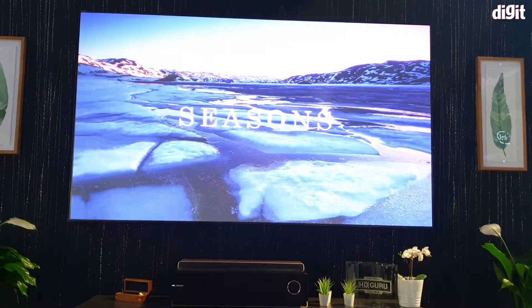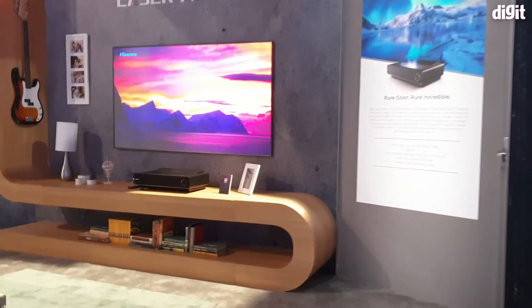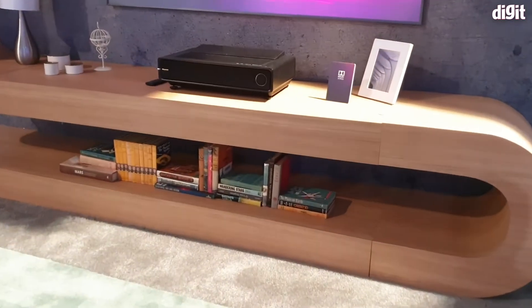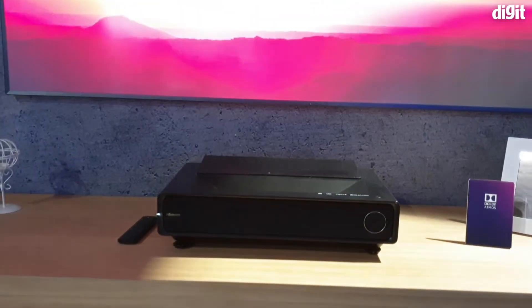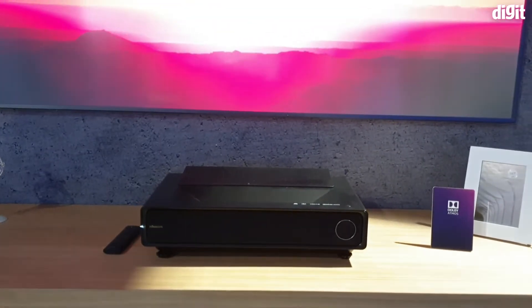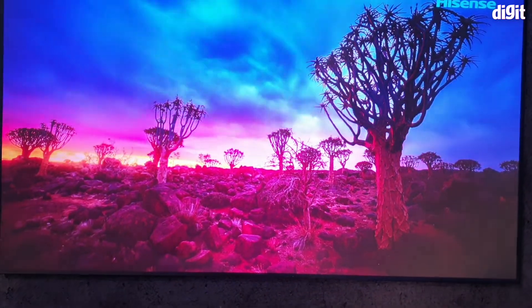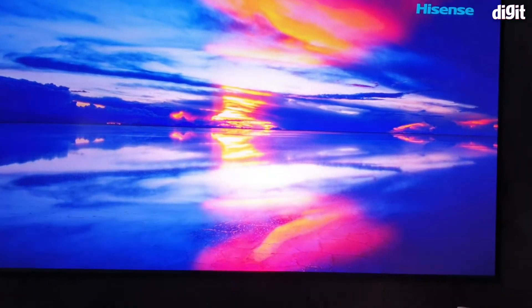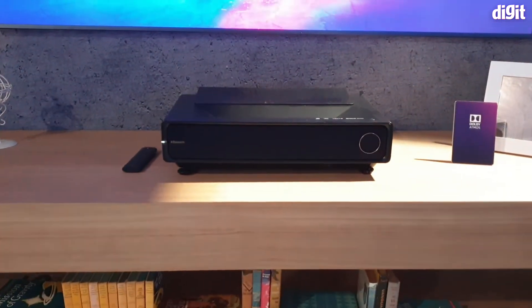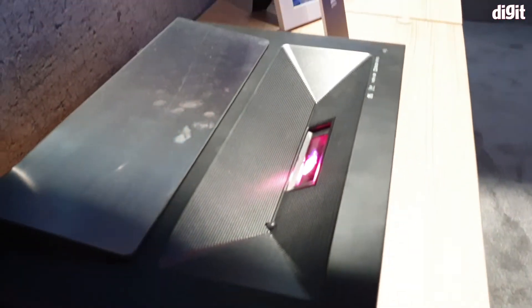If you didn't want to go for something this big, they also have another projector here which is exactly the same in terms of its color capabilities, but 1500 lumens and rated for a screen size of 40 to 70 inches. Currently it's running on a 70 inch display, and again the same level of vividness, same level of blacks, beautiful colors and images. The laser projector system right now is by far one of the best things you can buy if you're into watching HDR content.